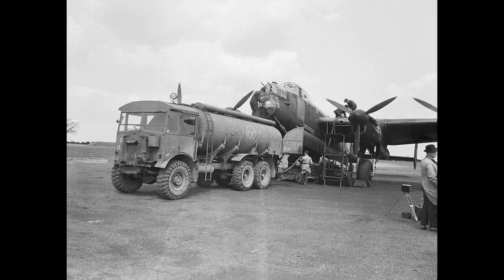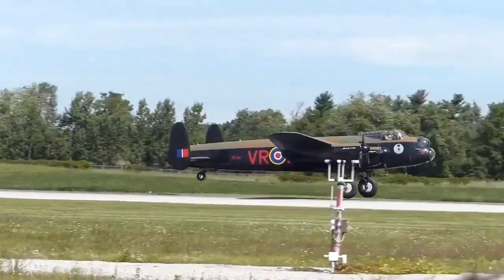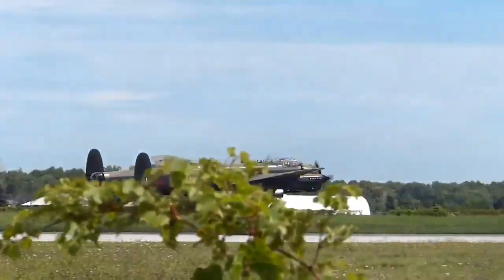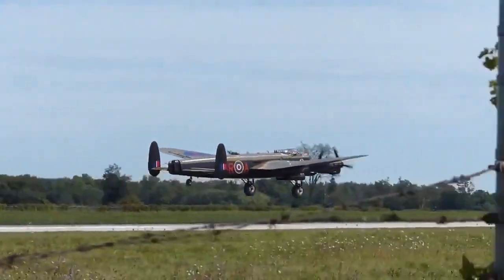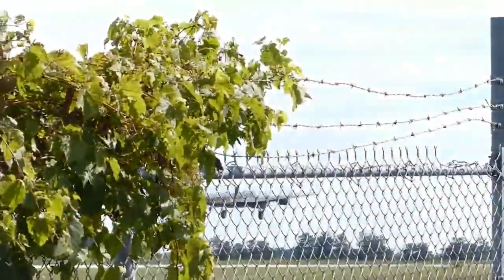The Avro Lancaster is a British Second World War heavy bomber. It was designed and manufactured by Avro as a contemporary of the Handley Page Halifax, both bombers having been developed to the same specification, as well as the Short Stirling — all three aircraft being four-engine heavy bombers adopted by the Royal Air Force during the same wartime era.